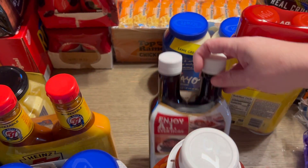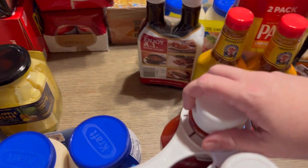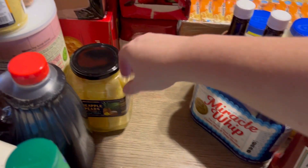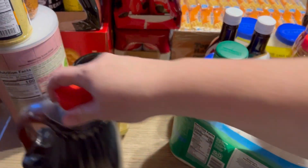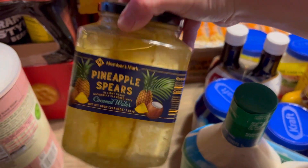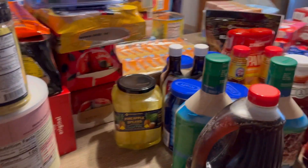Some crumbled bacon just to have on hand, mayo, cooking spray, A1, Heinz 57 — we were low on a lot of things. Ketchup, Miracle Whip, ranch dressing, and some syrup. Then these were an impulse buy: pineapple spears in coconut water — thought we'd have those as a side to lunch one day and give those a try.